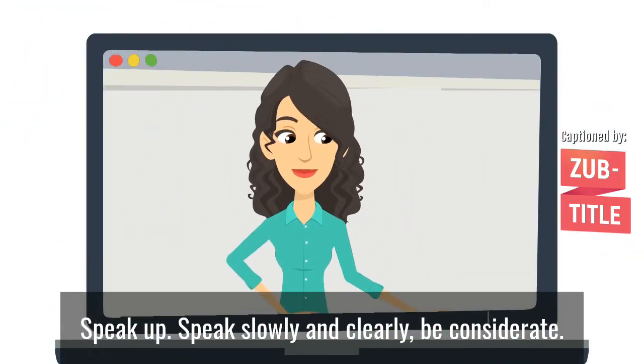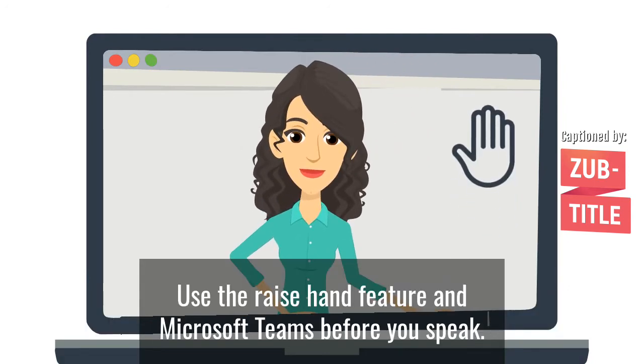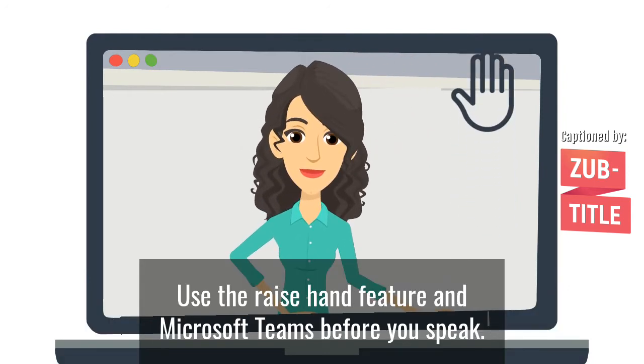Speak up. Speak slowly and clearly. Be considerate — use the raise hand feature on Microsoft Teams before you speak and wait your turn.